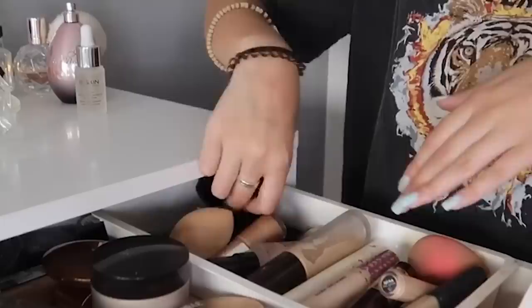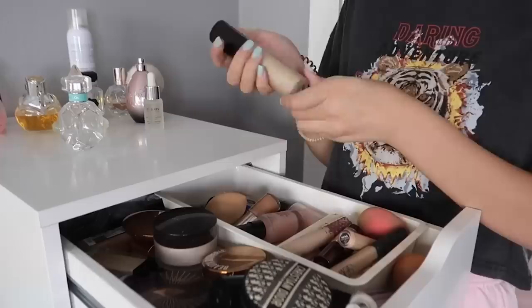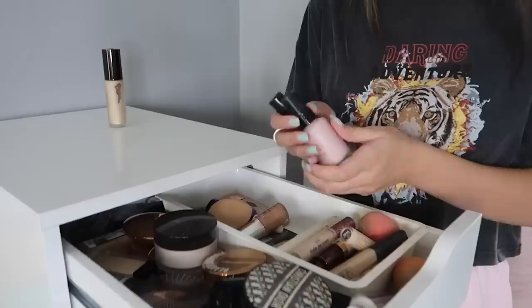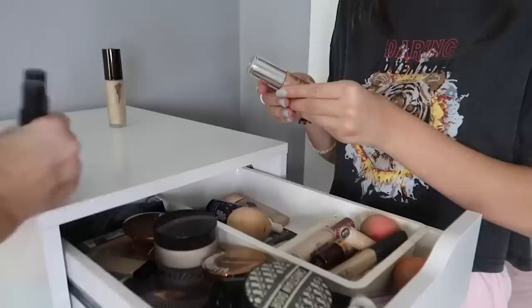Let's start with primers at the back. So we have this Becca primer — I'm obsessed with this, definitely a keeper. We have two poreless primers; I'll give both of those to friends. Then I have the By Terry stuff — I love this, so I'm keeping it. Me and my Laura Mercier foundation primer — there's a lot of product in here still, so I'm keeping that.